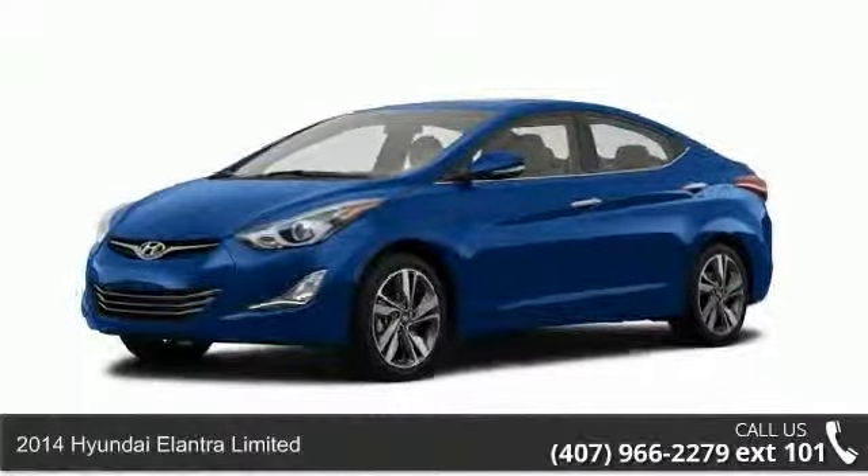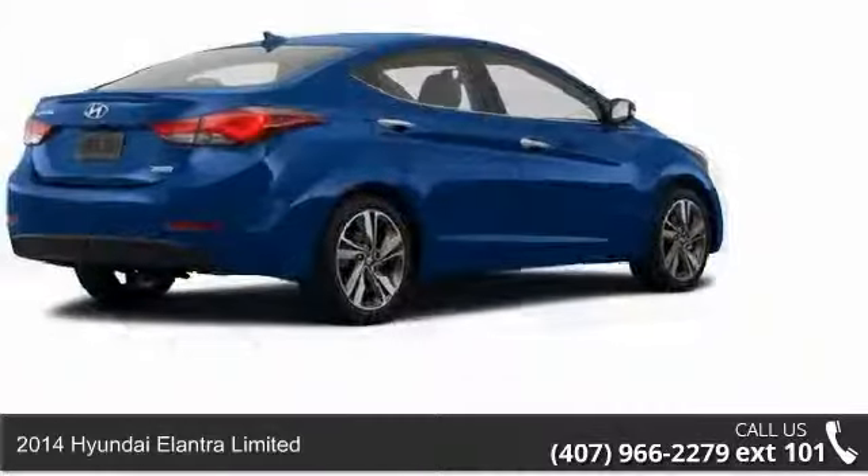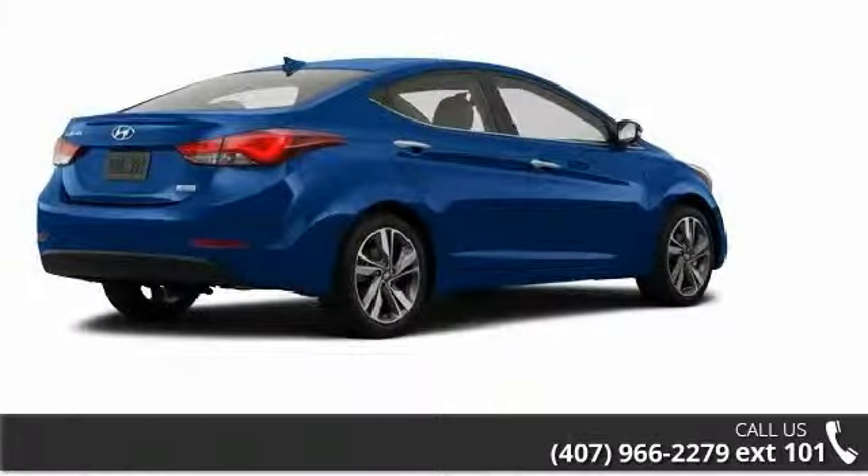Imagine yourself in this 2014 Hyundai Elantra Limited. If you are looking for a first-rate auto, this one could be yours today.